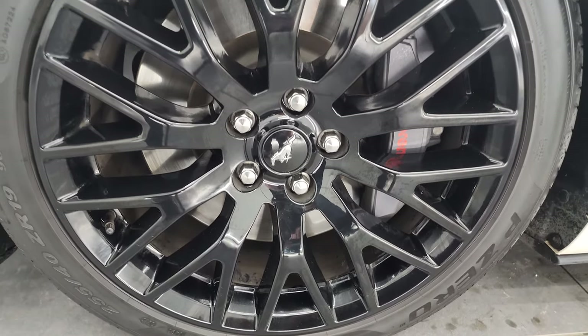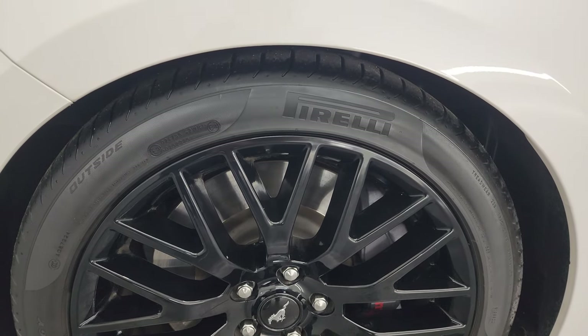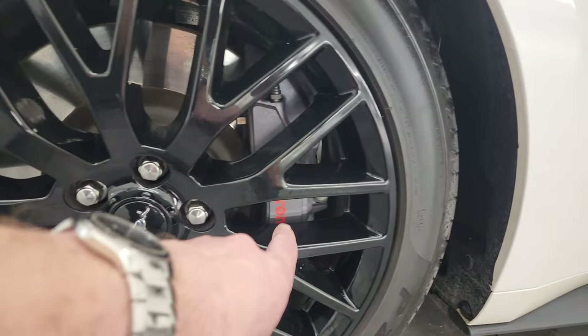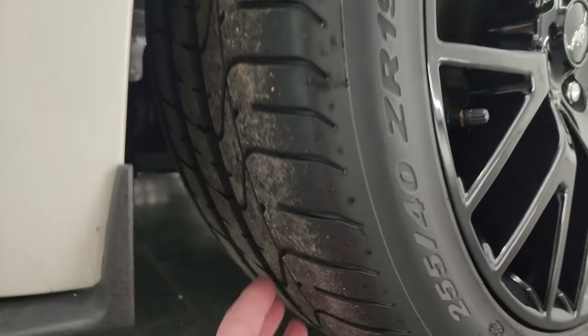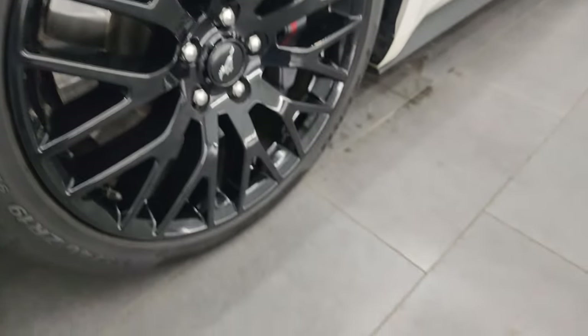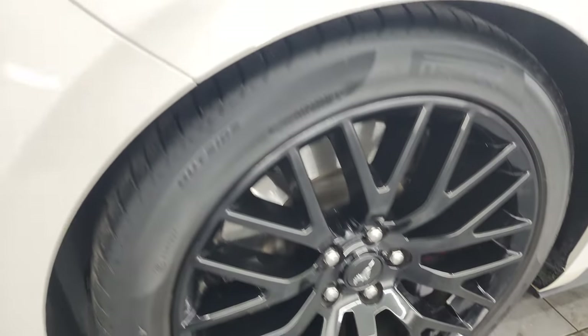This one comes with the painted black alloy wheels and it has 255-40 ZR19 tires. These are Pirelli P-Zeros. Note that it does have the Brembo brakes. This one does have the GT Performance package on it and the front tires have a pretty good amount of tread left — I would say probably 60-70% of the tread left on those front tires, but the wheel is in excellent shape.